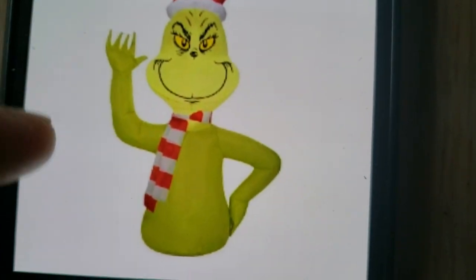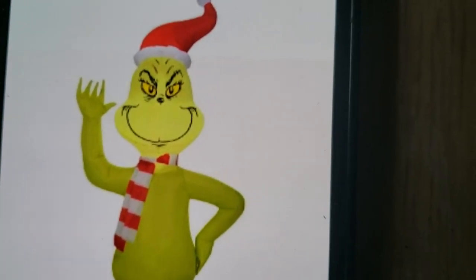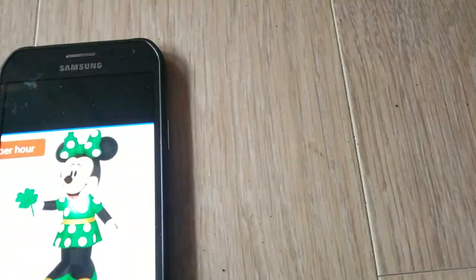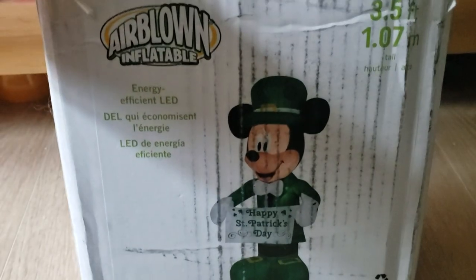It kind of has that scarf on from the new 2018 Grinch movie. And then here's the St. Patrick's Day Minnie Mouse that goes along with this Mickey Mouse — really happy they made these. So this is three and a half feet tall. I'm honestly shocked that they would have made something like this. Usually they don't make St. Patrick's Day inflatables, and when they do it's just a standard leprechaun.